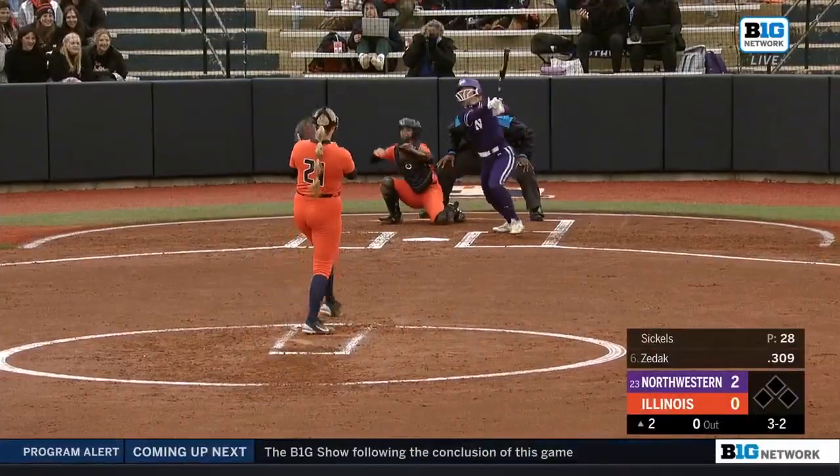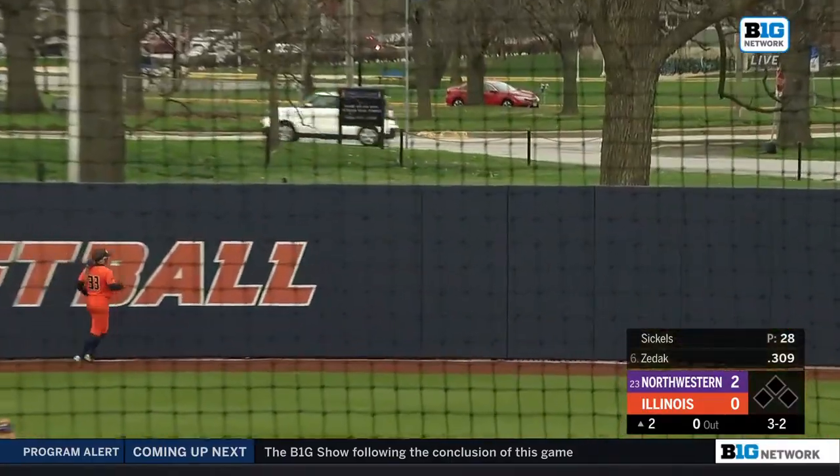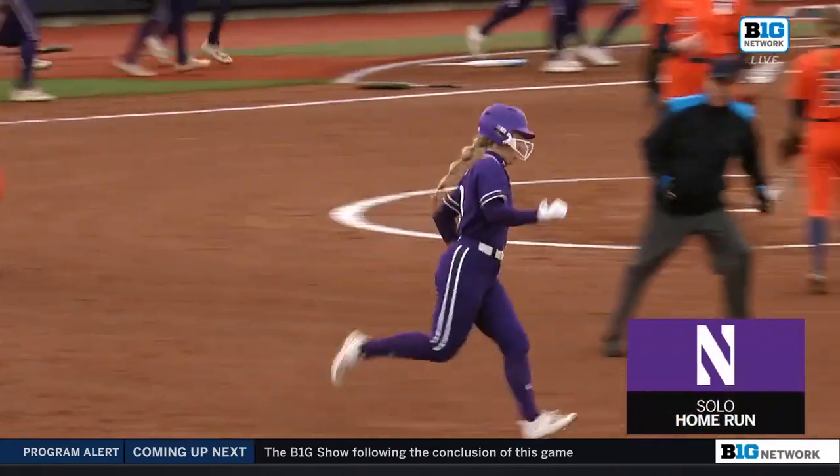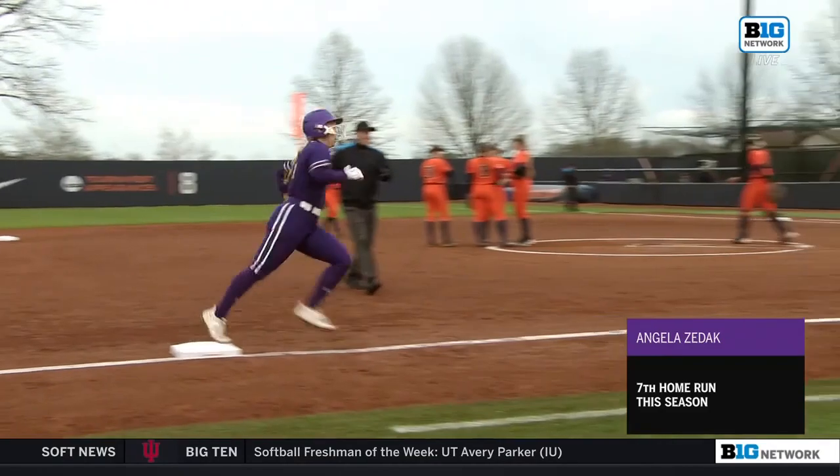There's a payoff pitch to Zidak — she swings at it, delivers to right field, back, and it's gone! A solo home run, and the pop continues in the bat of Angela Zidak.